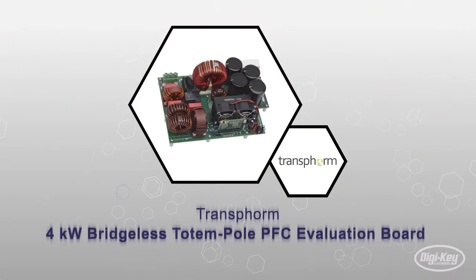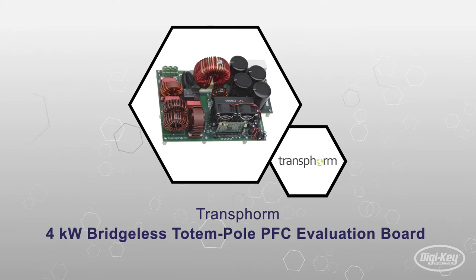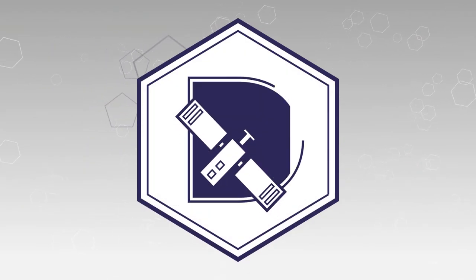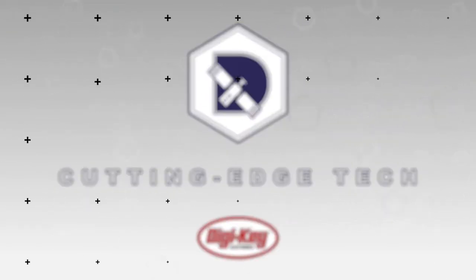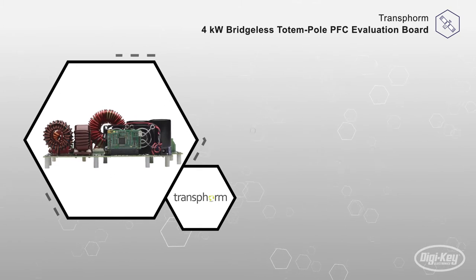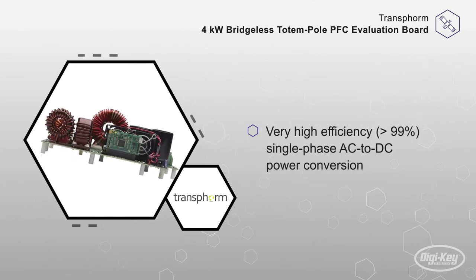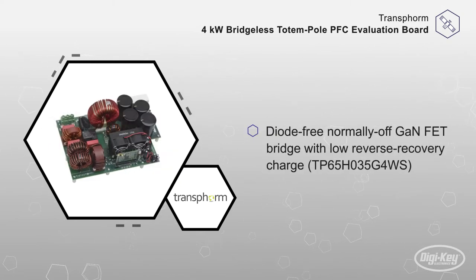The 4kW Bridgeless Totem Pole PFC Evaluation Board from Transform offers a power conversion efficiency greater than 99%. This very high efficiency single-phase AC to DC power conversion is attained with a diode-free, normally-off gallium nitride FET with low reverse recovery charge.